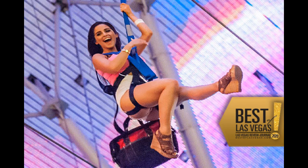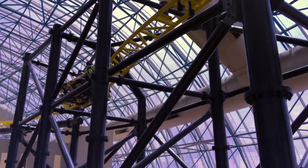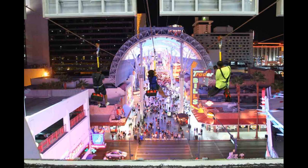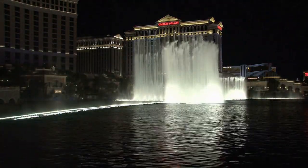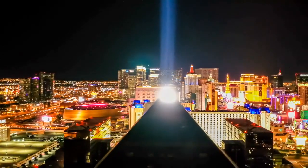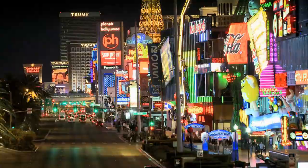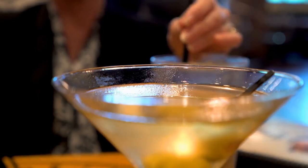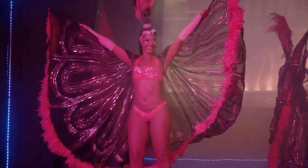SlotZilla Zipline at Fremont Street Experience is a must-do for any thrill seeker. This zipline takes you from the top of Fremont Street all the way to the bottom. SlotZilla is an 11-story slot machine-inspired zipline attraction and is one of the best things to do in Las Vegas. The multi-million dollar SlotZilla is the world's largest slot machine and features luxurious Las Vegas icons such as oversized dice, a martini glass, a pink flamingo, coins, video reels, a giant arm and two showgirls.